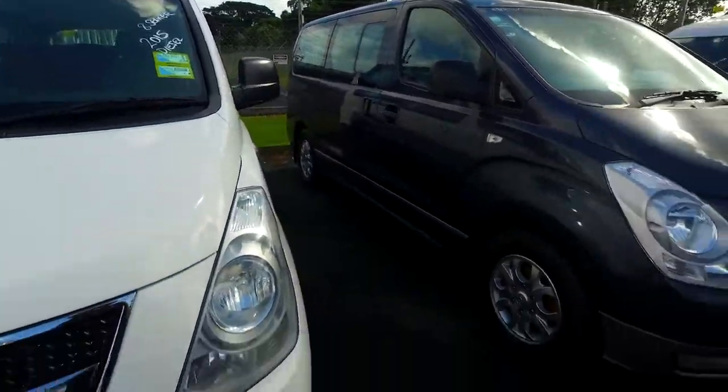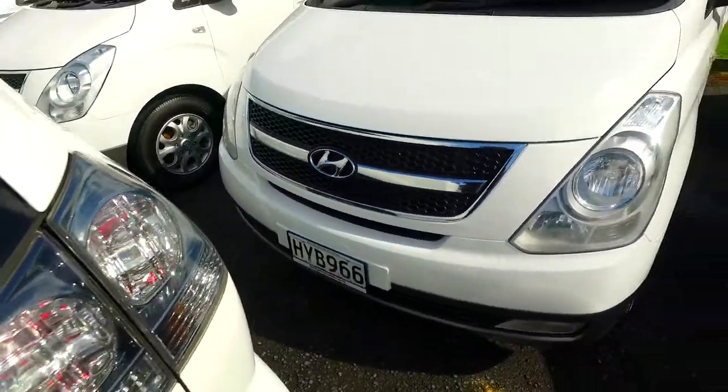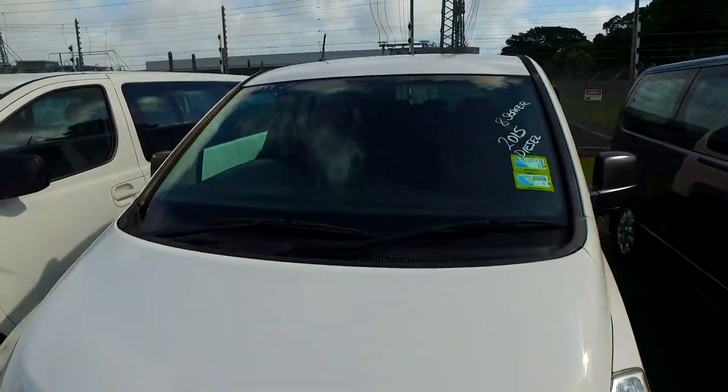Hey there, David Christie. Tommy here again from Boating Cars and Man and Cow. Cheers for another email from you in regards to another one of our IMAXs. This one is the HYB966 that you were inquiring about. Our stock number is 17899.